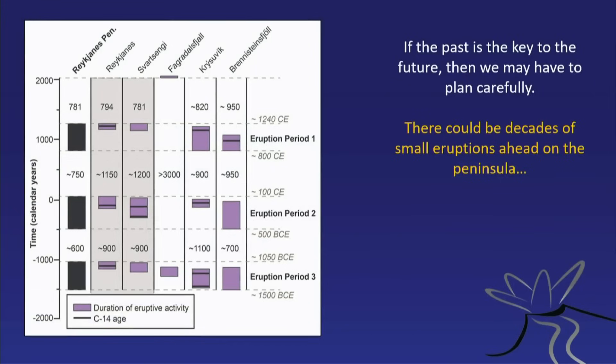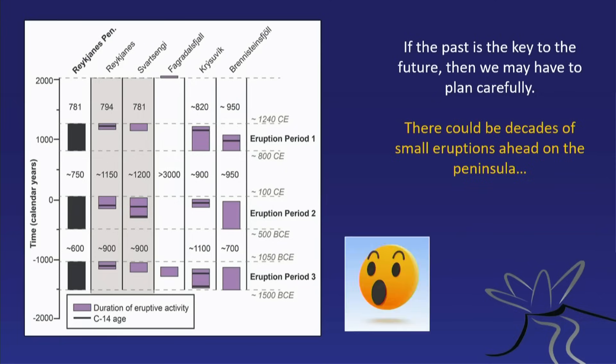After these three eruptions, we realized that this is not just one eruption — this is actually the beginning of a new eruption cycle. And that led us to conclude that we will have more eruptions there. The reality is, there are more eruptions coming. We have to accept this.